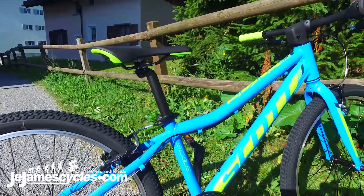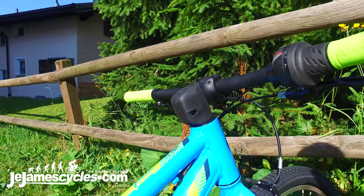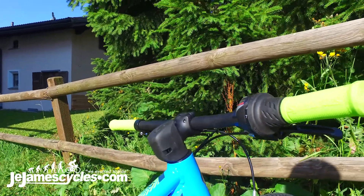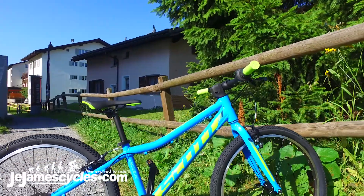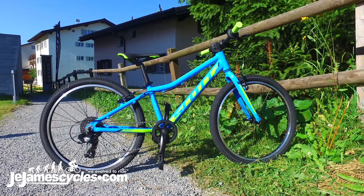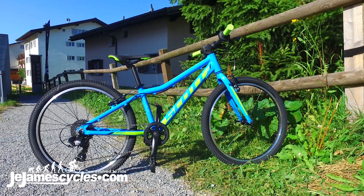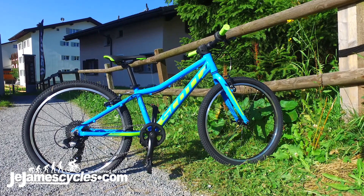The Scale 24 is a truly functional bike for the smaller riders who want something a little bit more race-inspired. Nice and light with a rigid fork on this particular model. It comes with the new Syncros stem protector and a nice matching grip to match the colourway on the bike.